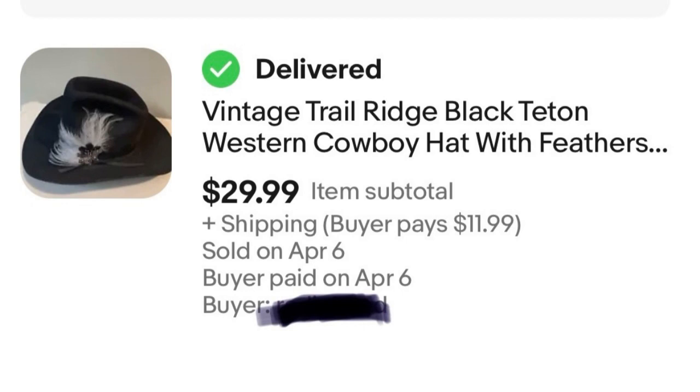He sells a lot of different things and does really well with hats — that's what made him come to mind. I can actually include a link to one of his videos at the end of this one.